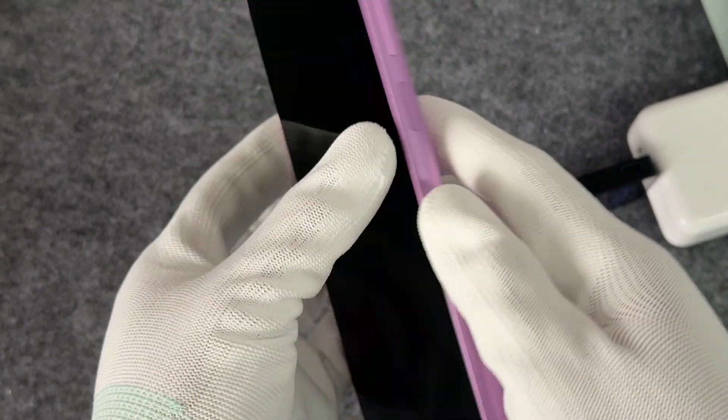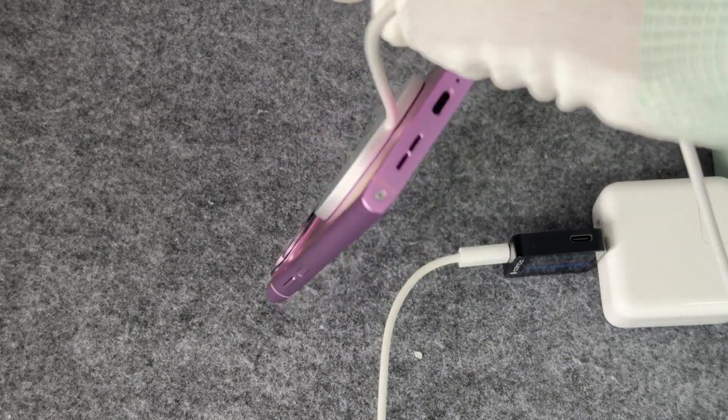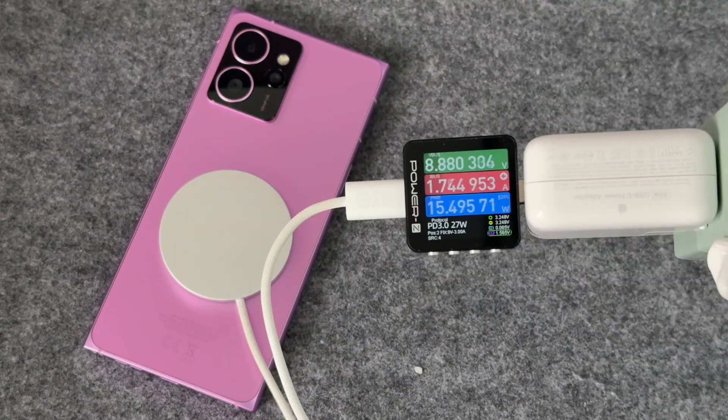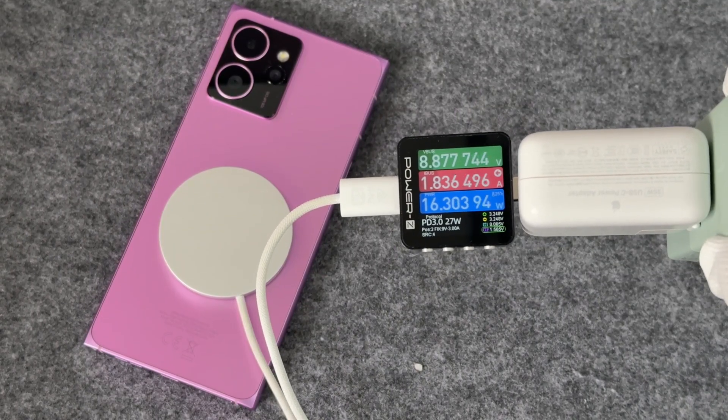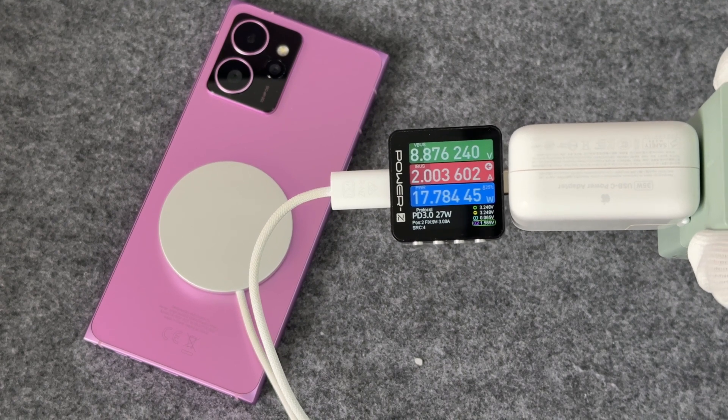Now let's do the charging compatibility test. The MagSafe charger can be stably attached to the phone, and the feeling is similar to that of the iPhone. When paired with an Apple 35W charger, the input power can reach over 17W, the same as the iPhone's power.